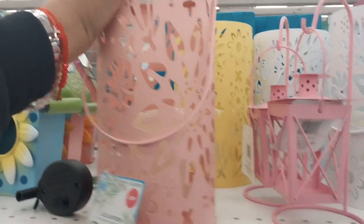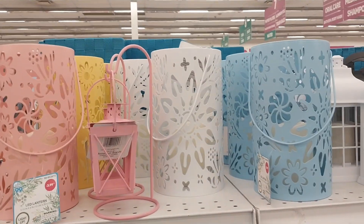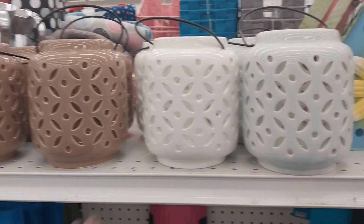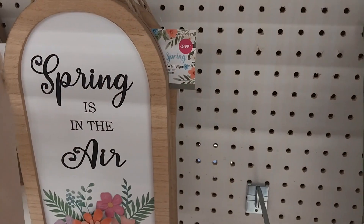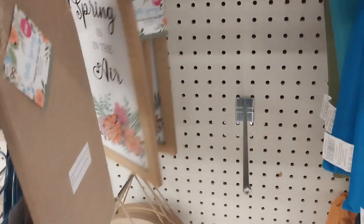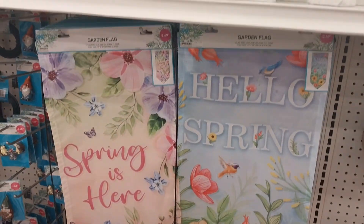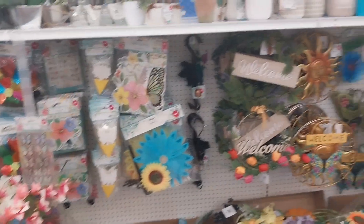$3.99 for an LED lamp — they have it in pink, yellow, white, and blue. They also have a little ceramic bird house where you can put your LED light in. And this is new: 'Spring Is In The Air' signs for $3.99. Spring is here! I'm not sure how I'm going to decorate after Easter, but we'll see what my brain comes up with.